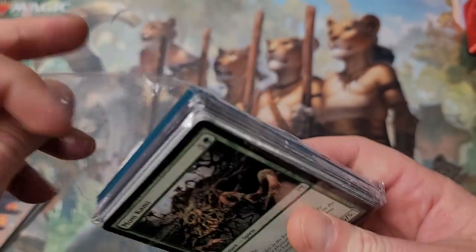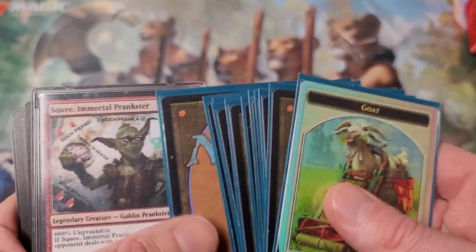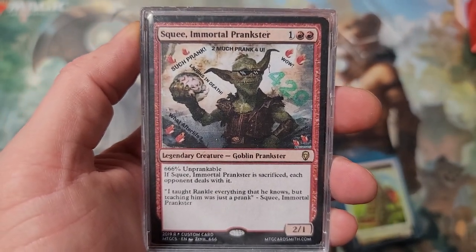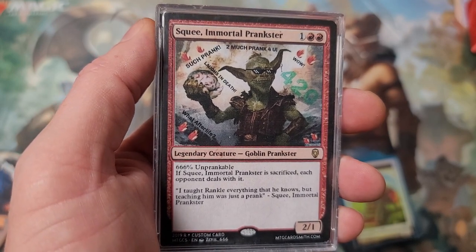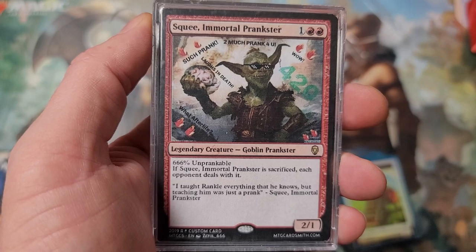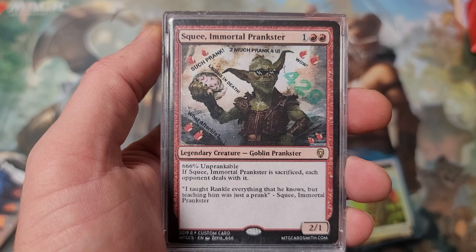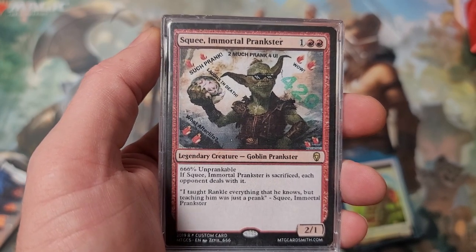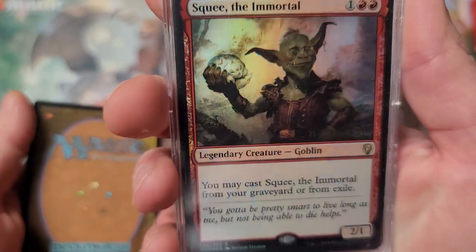All the moss stuff - the blue ones are for me, the blue spice for me to keep. Oh, get a load of this guy - Squee, Immortal Prankster. Such prank - too much prank for you. Laugh and death, Afterlife too? 666% unprankable. 'If Squee, Immortal Prankster, sacrifice each opponent deals with it. I taught Wrinkle everything that he knows, but teaching him was just a prank.' That's clever, man - I like that. That is freaking clever. And there's the foil on the back with the promo. Very, very cool.